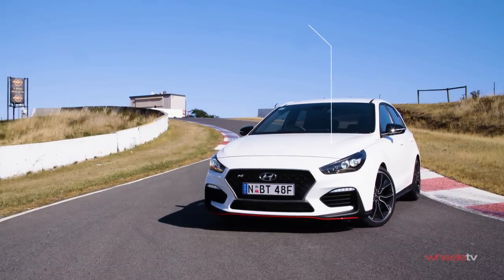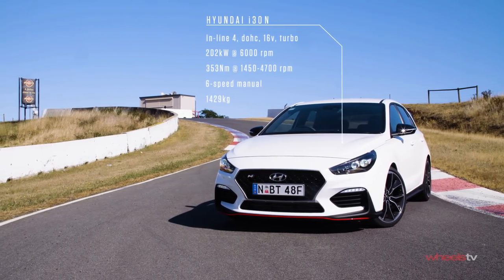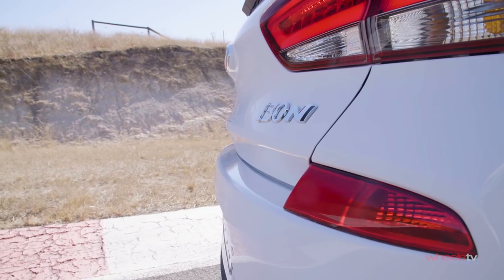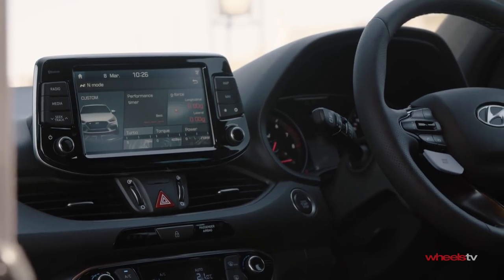Hyundai hasn't come to a knife fight armed with a toothpick. The i30N has a turbo 2-litre that pumps 202 kilowatts and 353 newton-metres to the front wheels via a limited-slip differential. Zero to 100 will come up in a claimed 6.2 seconds.